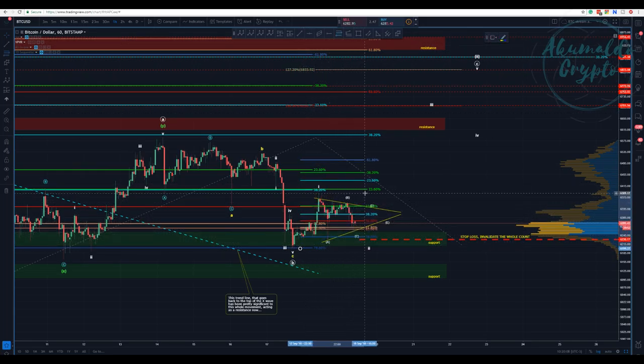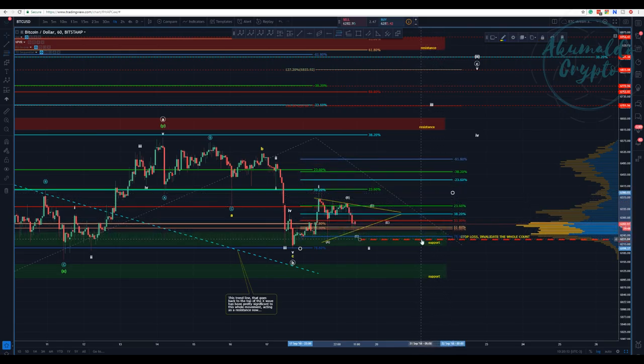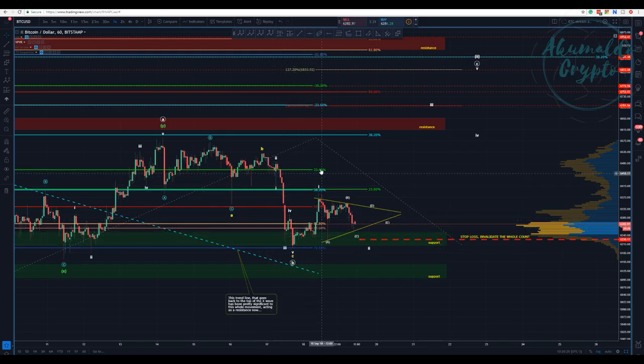Let me get the Fibonacci retracement from this low here to this high. We are putting in this one-two-three-four, ABCDE pattern. Let me use a pitchfork from this bottom here to this top. Let me check — modified shift — yes, that's it. You can see the median line of the pitchfork has acted as resistance or support. We are now touching this median line.